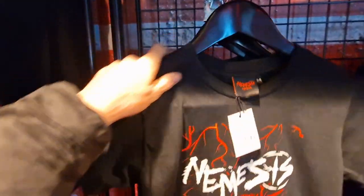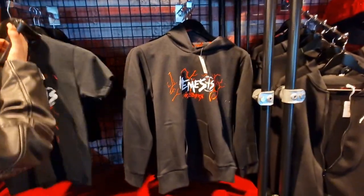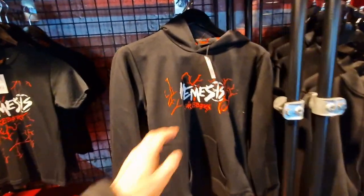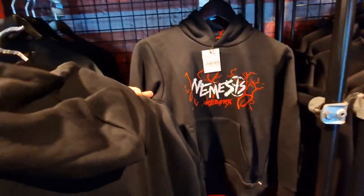We've got some children's t-shirts — £15 for a child's t-shirt. £30 for the child's sweatshirt, and it's got some of the vein prints inside but not on the hood.